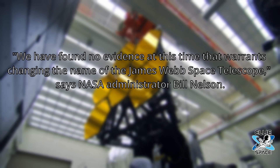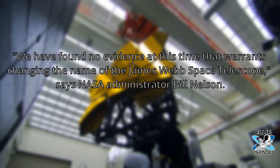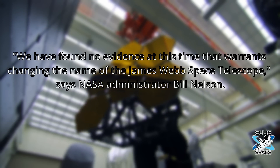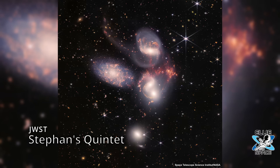James Webb did some good things — he protected the science budget during Apollo and was generally seen as an effective NASA boss. NASA told NPR it investigated the matter and decided to keep the telescope's name, saying: "We have found no evidence at this time that warrants changing the name," according to NASA Administrator Bill Nelson. Historically, NASA telescopes have been named after scientists or astronomers — Hubble, Chandra, Spitzer — so naming a major telescope after a businessman who was a NASA manager was a big departure. A lot of us are calling it JWST or just JW to avoid actually giving Webb credit.